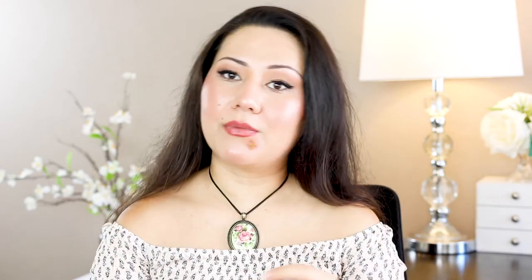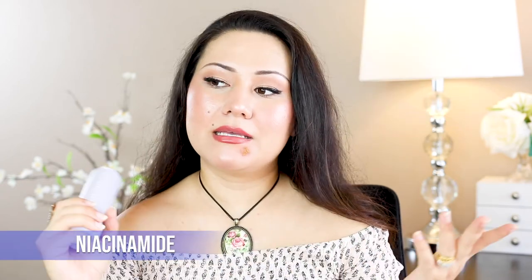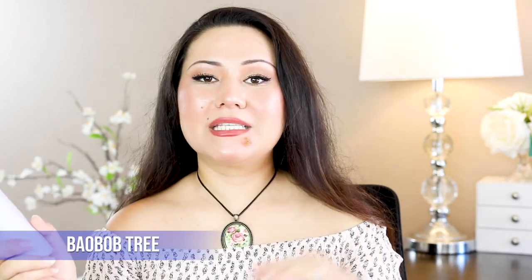Moving on to the star ingredients: Fenty Skin infused Kalahari melon extract, which is rich in antioxidants and offers a lot of hydration. It also contains niacinamide, which reduces hyperpigmentation and brightens the skin — very similar to vitamin C. I did make a dedicated video about niacinamide, linked below. It also contains hyaluronic acid and baobab extract — from an African tree — which also offers a lot of hydration.